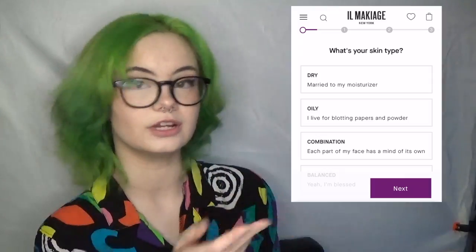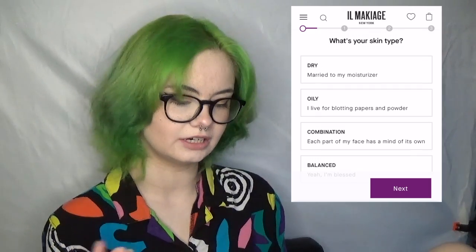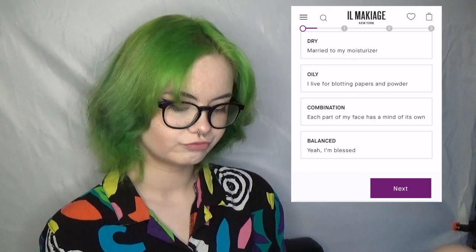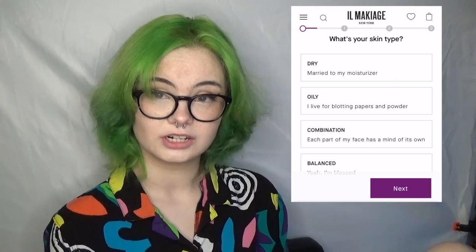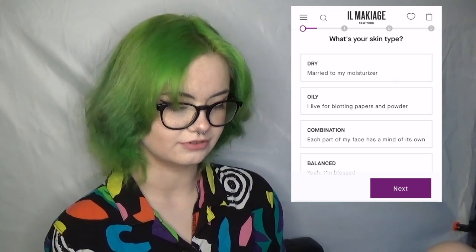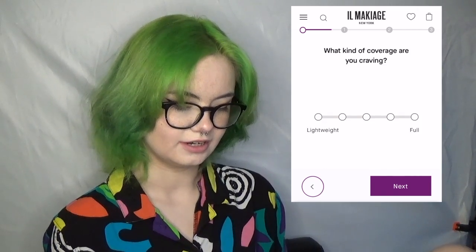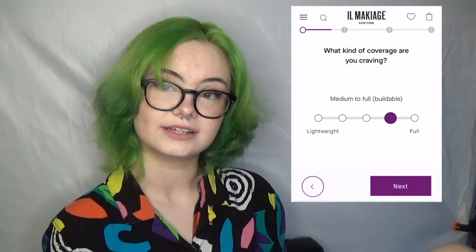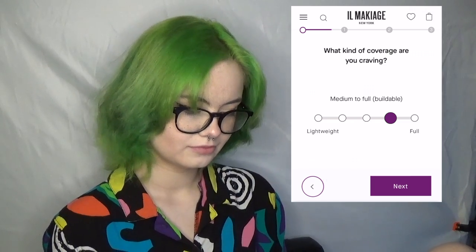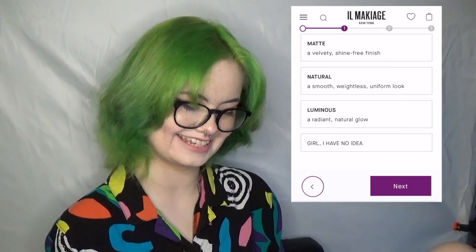I'm screen recording it on my phone, that's why I'm going to be looking down, and I'll put my answers here. First thing it asks is what your skin type is. I feel like I have pretty dry skin, even though I'm sweating right now because it's a million degrees in my house and the humidity is making my hair deflate. So I'm going to say dry. Then I want some full coverage, because special effects latex needs pretty high coverage.